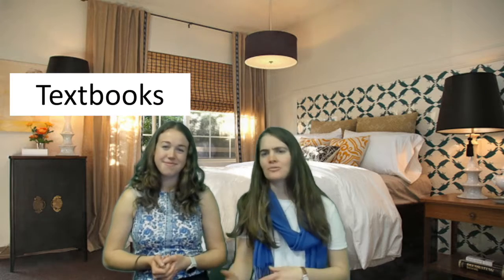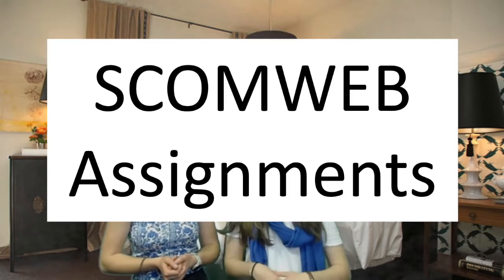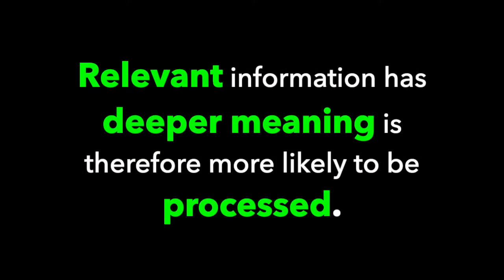Stories can help create engagement and interest and develop understanding. They're generally easier to comprehend than the science presented in more traditional ways like journals, textbooks, lectures, or homework assignments. The best thing about stories, though, is that they connect strange scientific concepts with common experiences and make the science actually relevant. Like we mentioned in our last video, relevant information has deeper meaning and therefore is more likely to be processed and remembered.